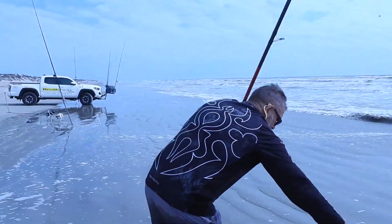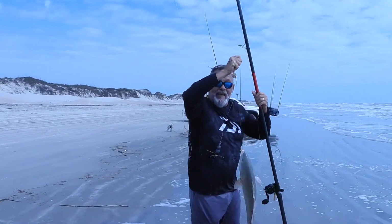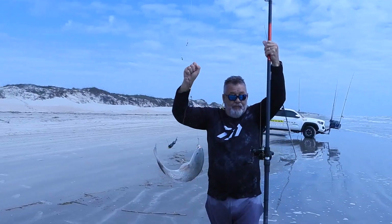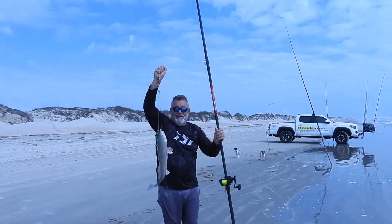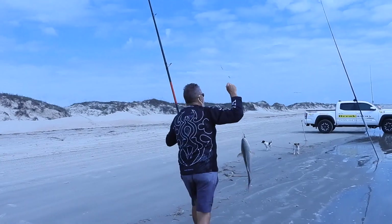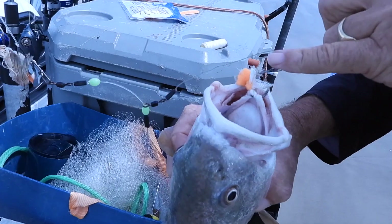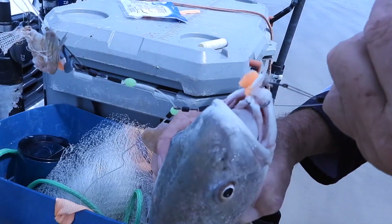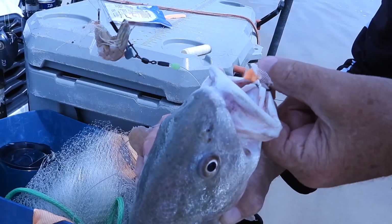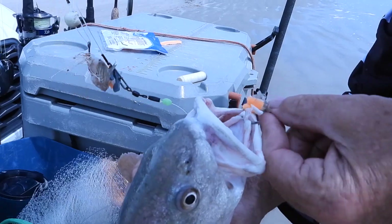What do you think of that, baby? I love it! Okay, go put him in the box. That was a good hit — I knew it was good when I saw it. Look, this is the tiny hook in that fish's mouth. You can still see the fish bite we were using. Bait elastic still on the shrimp. Pretty impressive.